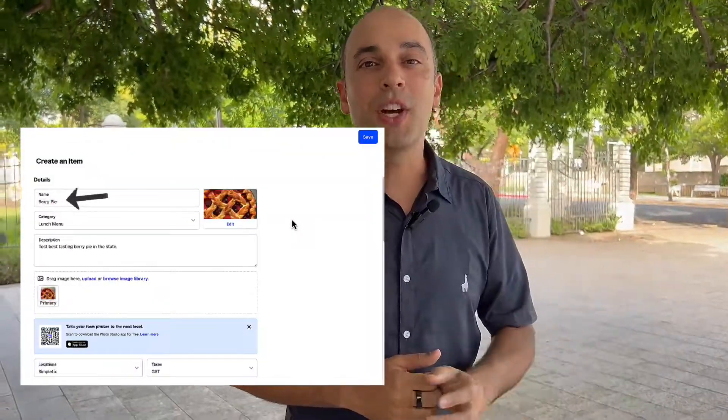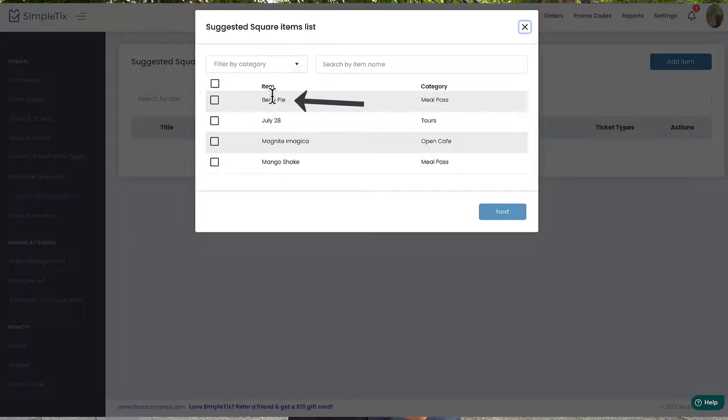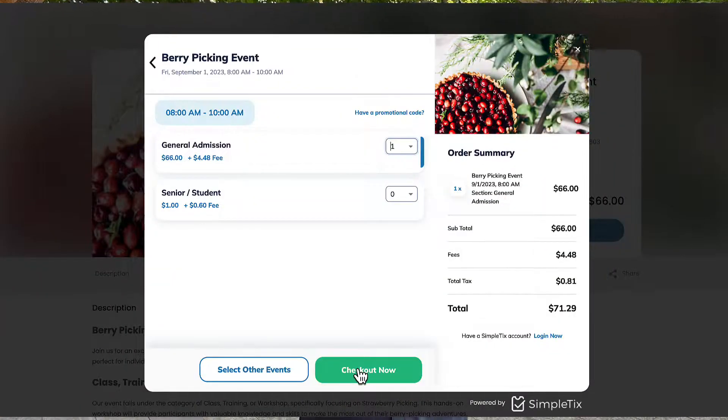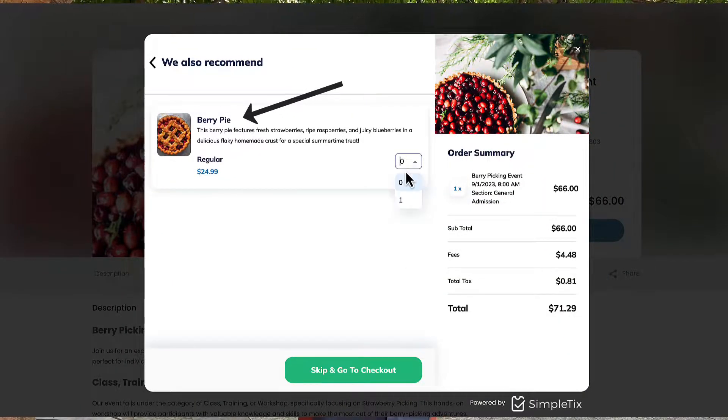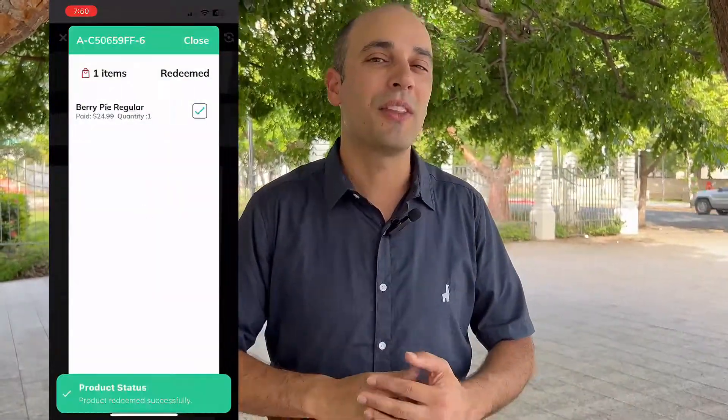One year ago we launched a brand new feature at Simpletix for Square upsells. What that meant was you can create a product on your Square catalog and in Simpletix link that to an event. The benefit is when people add tickets to their shopping cart it'll show those as recommended products or recommended upsells. And the real key feature here is when you scan their ticket the day of the event it'll have an icon that shows you they got merchandise upsells and you can handle the redemption right there.